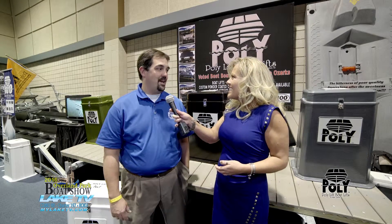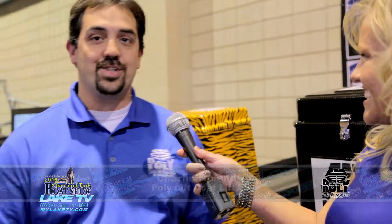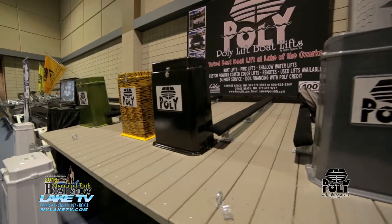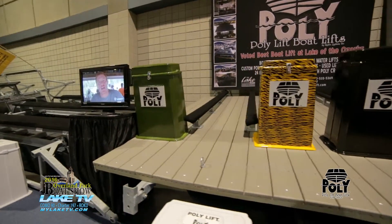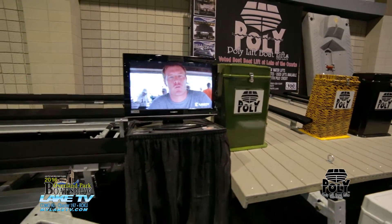We've got a little bit of everything here at the Overland Park Boat Show. We've got our PolyLift — the strongest, most durable lift on the market — and the RotoLift. We've got photos of all our used lifts, and something new now with the custom covers, so we can get custom lifts and anything they need.